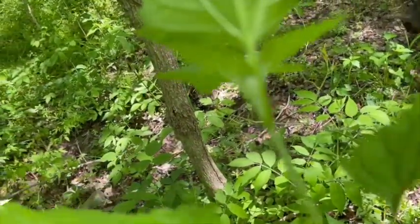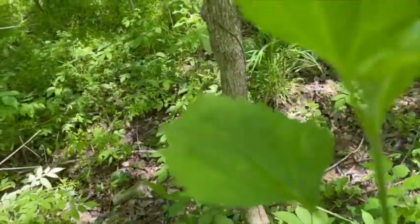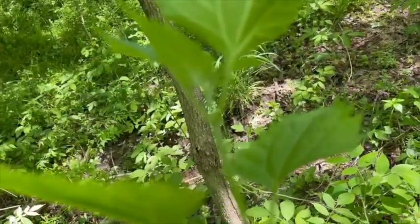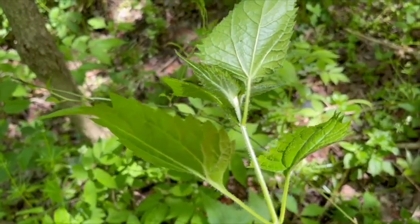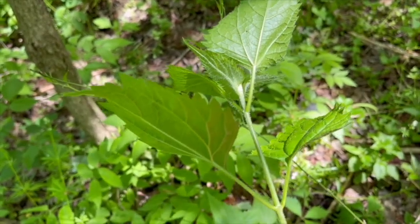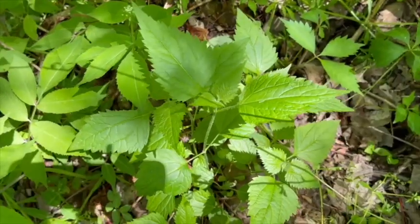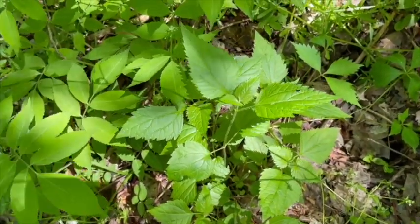Mostly, the little hairs are what will tell you — you can't mistake them. The little white hairs are on the stem and up the back of the leaf on the veins and stem. The main way I identify it is by the hairs.